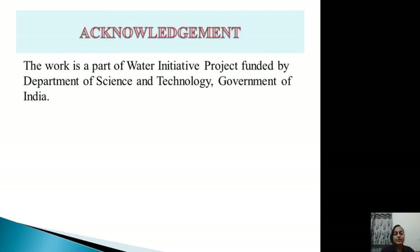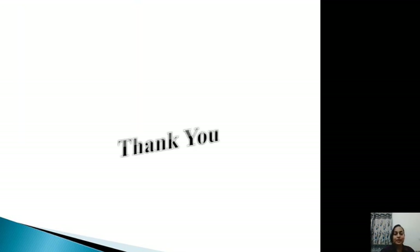I would like to acknowledge the Department of Science and Technology, Government of India, for partly funding this project as part of a water initiative. Thank you for giving me an opportunity to present my work at this prestigious platform.